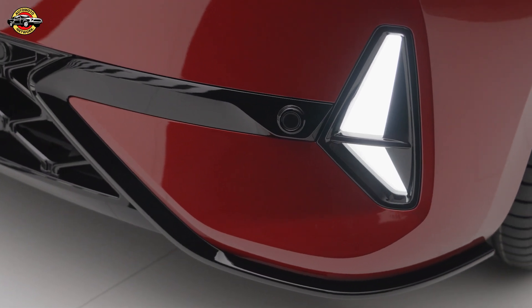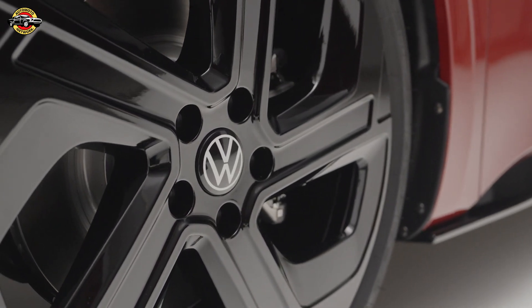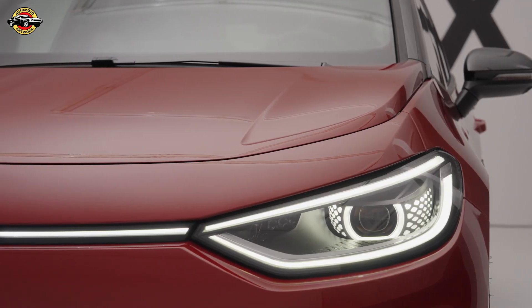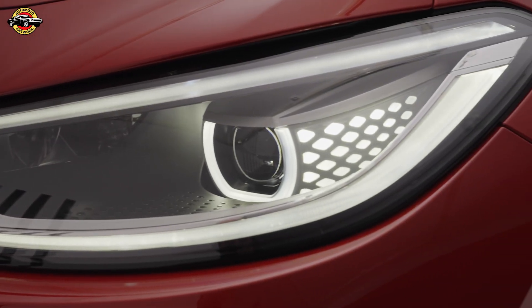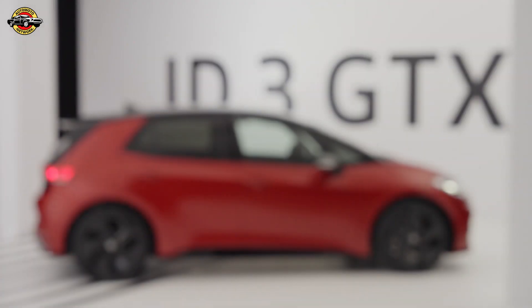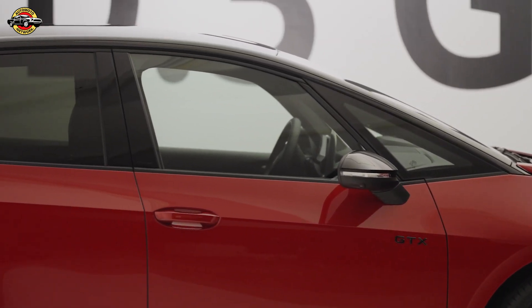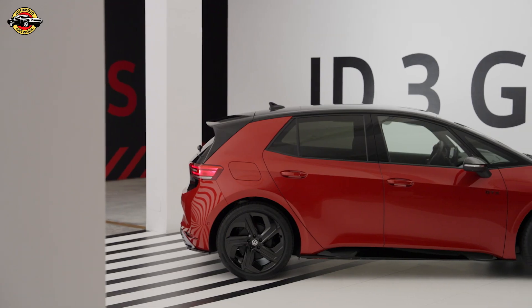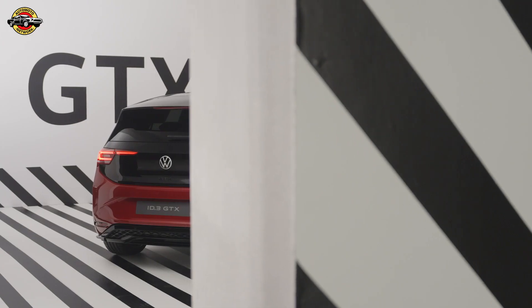The GTX label, known for its driving performance, is now represented by the ID.3 GTX model. The ID.3 GTX features a unique exterior design with a GTX-specific front bumper and blackout trim, along with premium sports seats in the GTX-specific cabin.